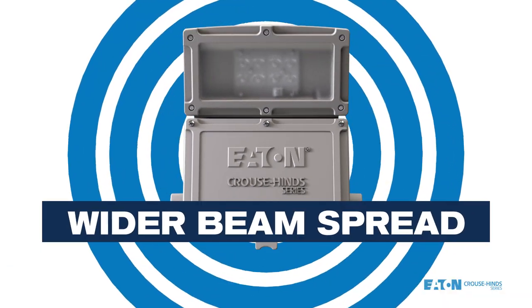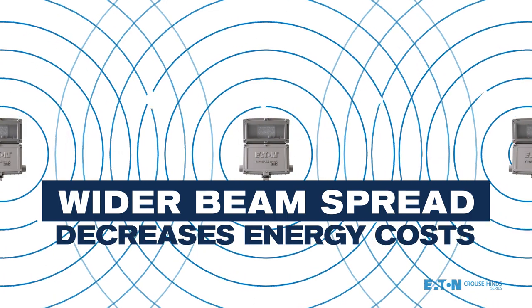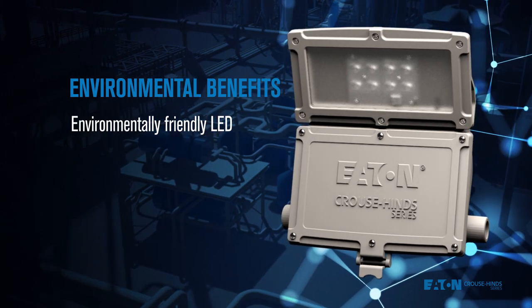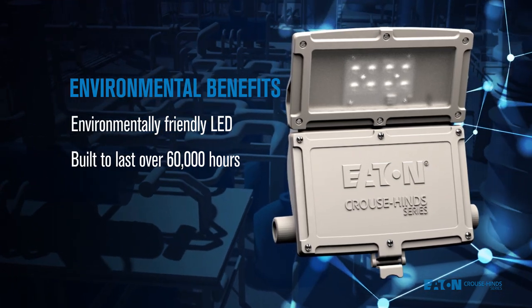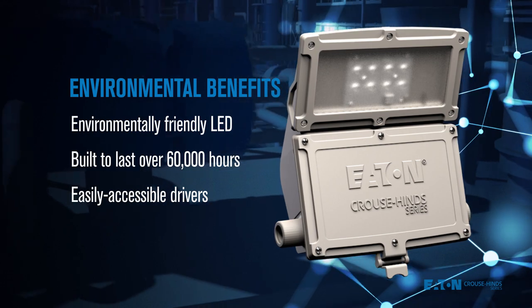A wider beam spread will illuminate more work area with less fixtures, decreasing energy costs even further. Environmentally-friendly LED technology eliminates the end-of-life-cycle disposal costs associated with all types of HID lighting, and Champak is not a throwaway fixture. They're built to last 60,000 hours, with easily accessible drivers that make service or replacement a snap.